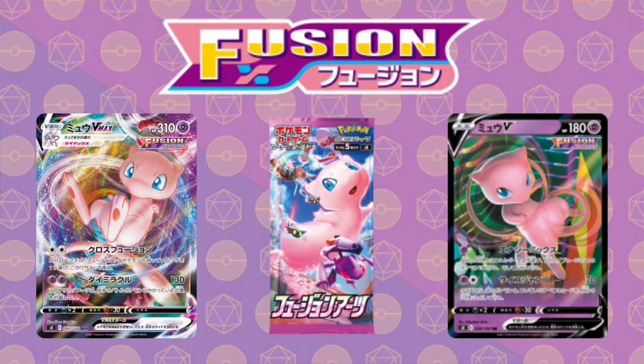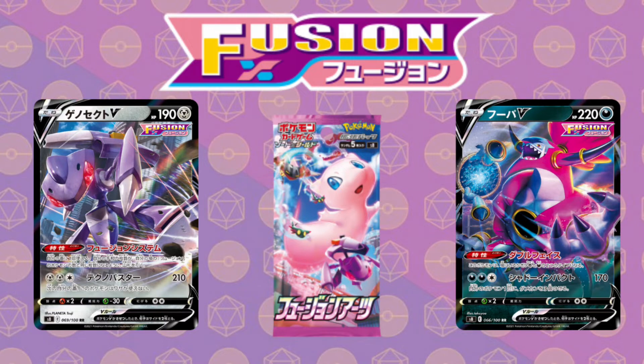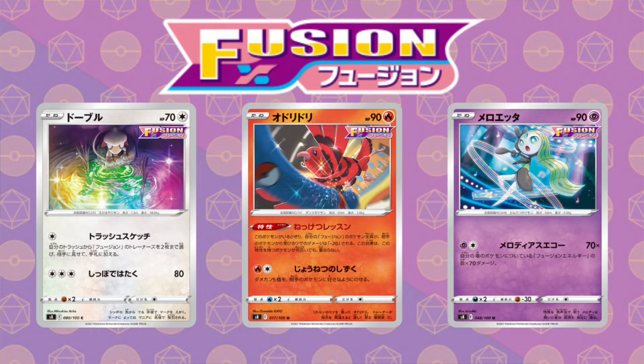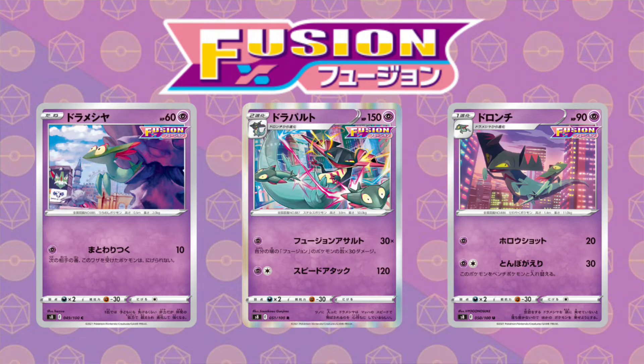This set looks really cool. I'll put the artwork on screen for you to see. You've got Mew V, Mew VMAX, and there are bound to be Mew alternate arts. You've got Genesect — a really cool, properly realistic-looking card. There's one card I'm extremely excited about: it's a Smeargle card where he's basically washing his tail in the water to get rid of paint, with really cool artwork. It is an absolutely stunning card and I will be getting my hands on that as soon as I can.